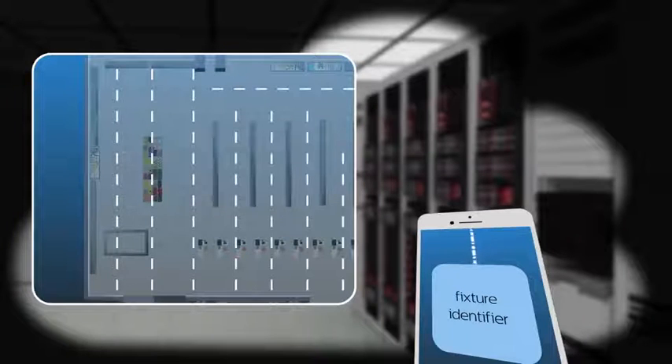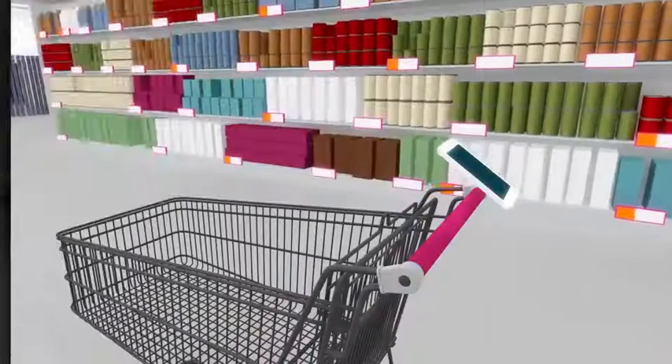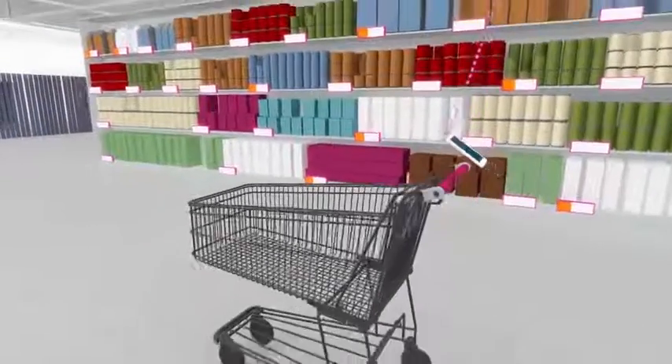The location database holds the exact physical location and identifier of each fixture, and is downloaded to the app from a Philips server in the cloud. Knowing which fixture it has in sight and the fixture's location, the Philips software calculates the exact location of the phone.